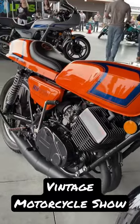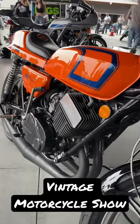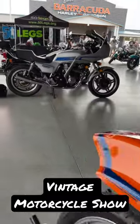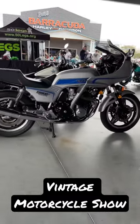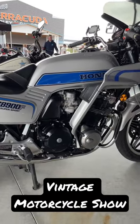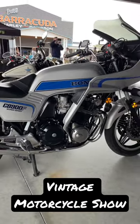I want to give you a quick look around the OCC Vintage Motorcycle Show here at Orange County Choppers Roadhouse and Museum. We're in Pinellas Park, Florida. Stay with me for a few minutes. Call out your favorite bike. We got a ton of V-Twins. We also have some metric bikes like this old-school Honda CB900F.